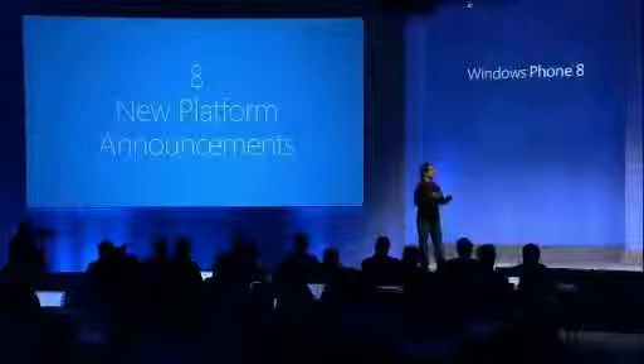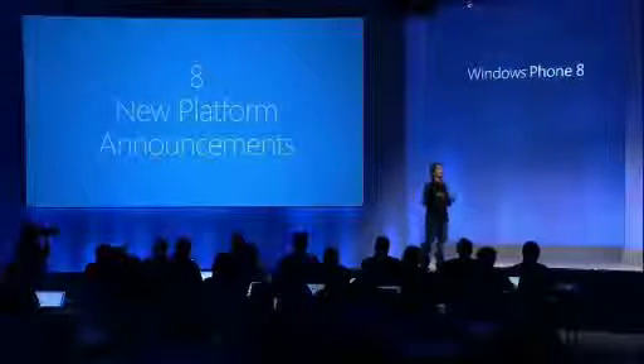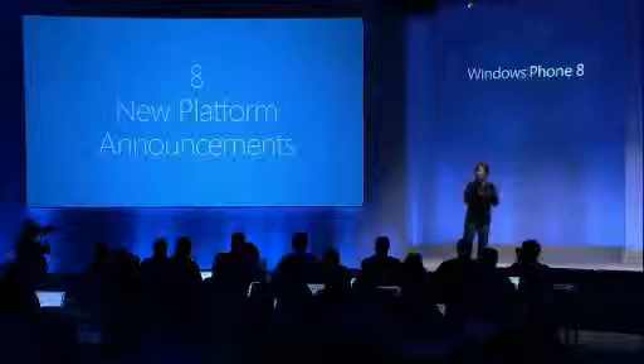What I'm going to do for about the next 45 minutes or so is take you through a little bit of a tour of eight new platform announcements that form really the foundation of Windows Phone 8 and deliver features and benefits to all of those audiences on the basis of this new shared core. What we are not doing today is disclosing all of the end user features. What we're going to do instead is focus on the platform and how that improves things for consumers, developers, and hardware vendors.